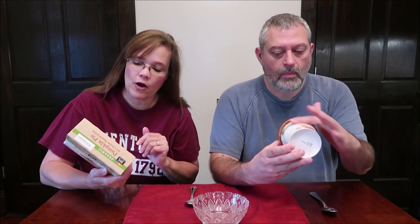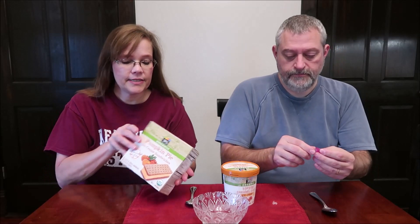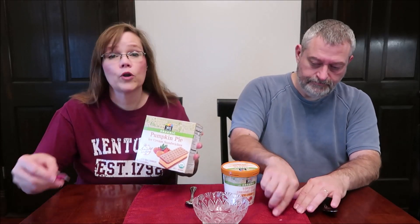Today, Kevin and I are going to be trying two 365 Everyday Value organic frozen foods. 365 is a Whole Foods brand. These are the pumpkin pie ice cream sandwiches, and mine is the toffee caramel swirl. Mine was $3.99, and these pumpkin pie ice cream sandwiches were $4.99 — so $5, you get six bars, which is $1 more.